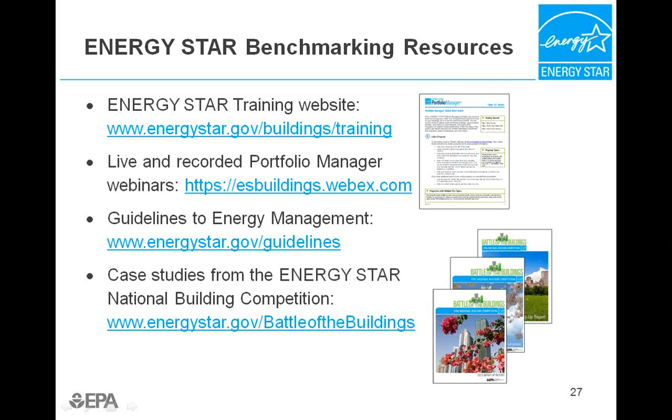For more information about using Portfolio Manager, you can check out the training website, which includes how-to documents and lists of all metrics in Portfolio Manager. There are also several live and recorded trainings for Portfolio Manager, and the next live training will be held on June 24 of this year — you can use the link in the slide to register for that presentation. We also have our guidelines for energy management, which are very similar to the steps used in the Water Management Planning Best Management Practice in the WaterSense at Work Best Management Practices Guidebook. There are also many different case studies from Energy Star's National Building Competition that you can use for inspiration.